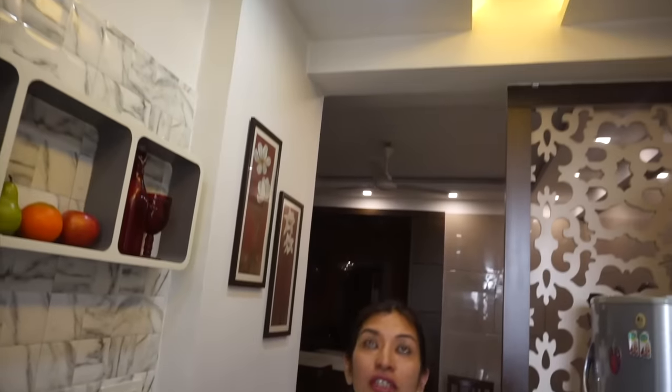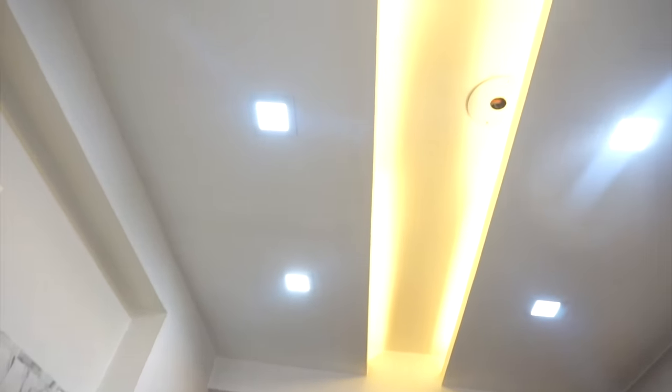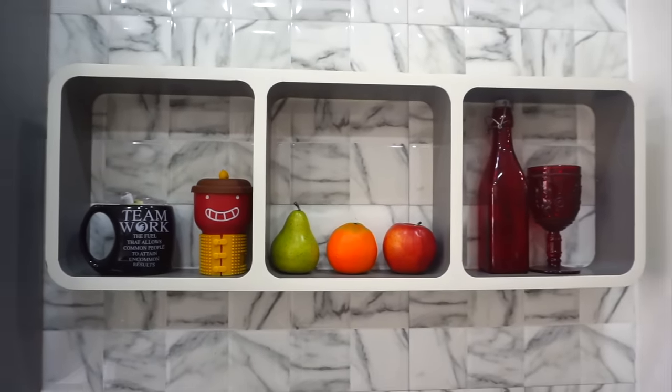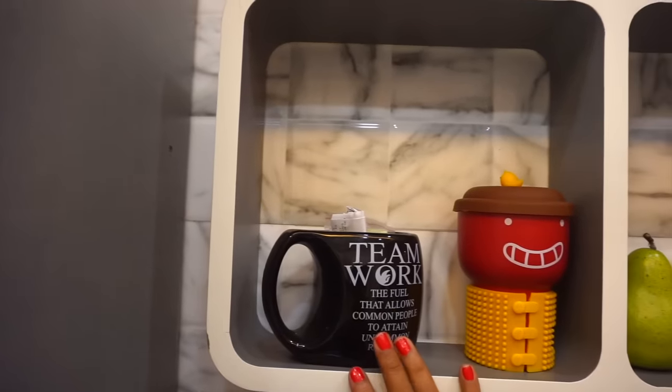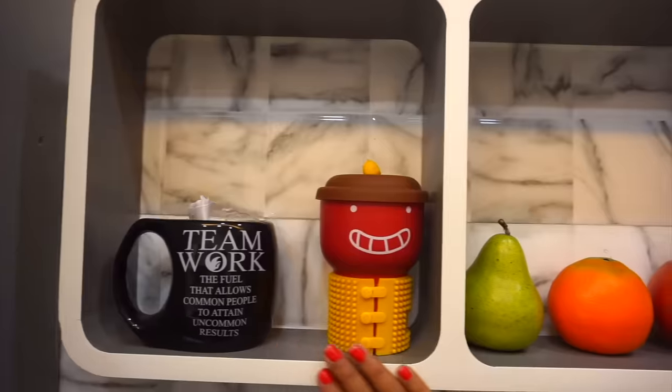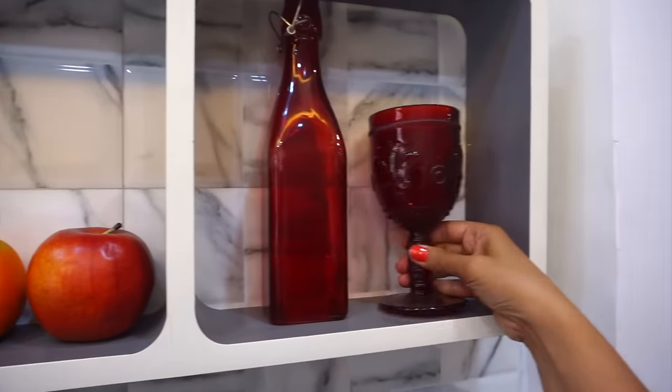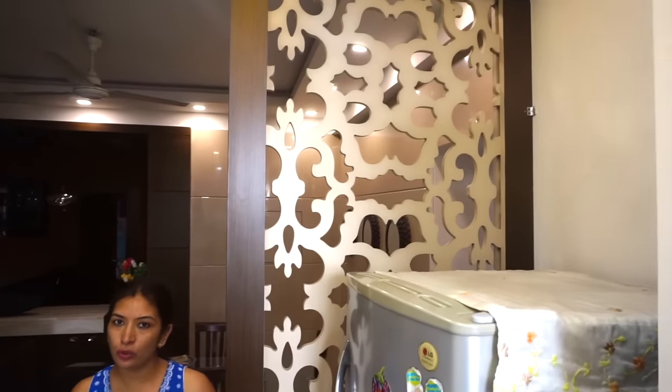If you want to see my fridge tour, please tell me in the comments below. The ceiling lights above are a little problematic when making videos because the light is not well scattered. As I told you earlier, I have accessorized my kitchen in red — so in this stand I have put some mugs, artificial fruits, a bottle, and red color glasses. This is a closed kitchen but we don't like the concept of a closed kitchen, so we have separated it with a partition jar.